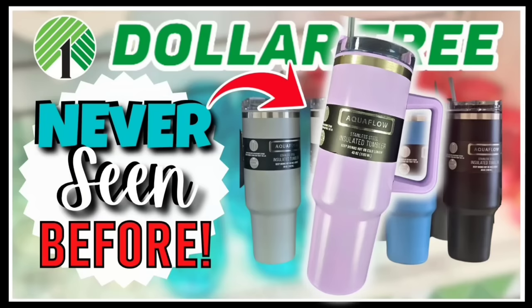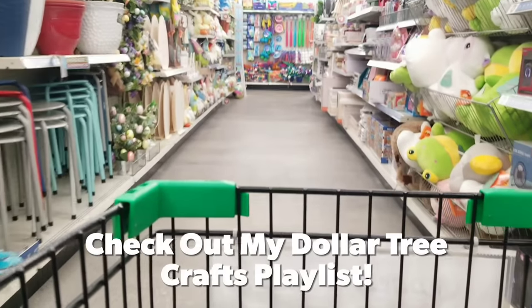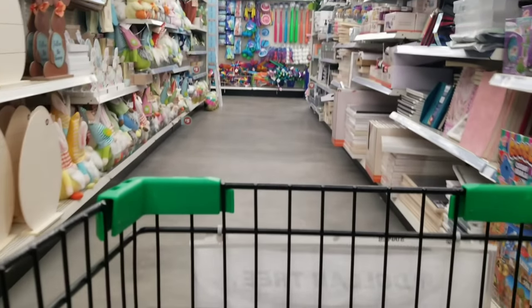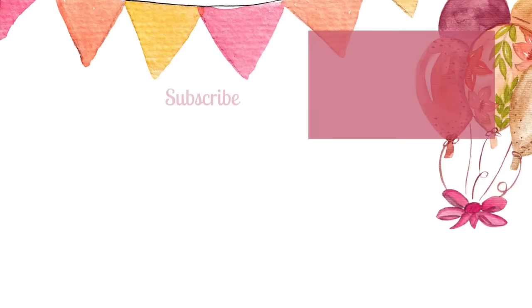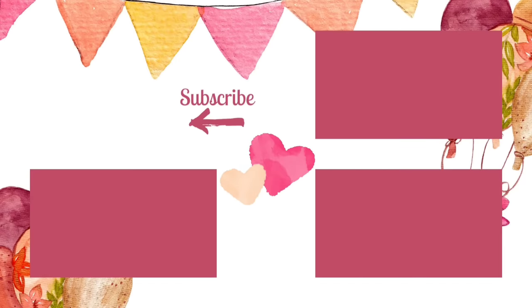If you missed my shopping video last week featuring lots of name brand and awesome finds at the Dollar Tree, check it out now by clicking the link in the upper right-hand corner or in the description box below. I hope you enjoyed coming along on this shopping trip. You can also check out my Dollar Tree crafts playlist with hundreds of projects to inspire you. If you love shopping at Dollar Tree, give this video a thumbs up, leave a comment with your most exciting find this week, and subscribe and hit the bell to be notified when we go live. Thank you all so much for watching — see you next time!